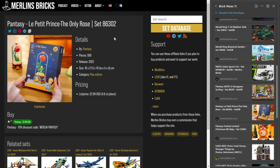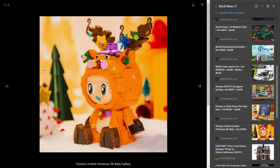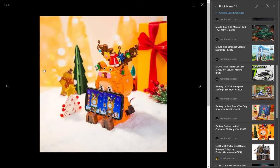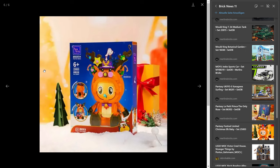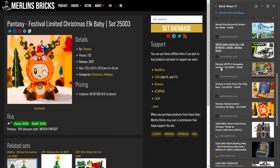The next set from Pantasy is the 2503 Festival Limited Christmas Elk Baby — 733 pieces. You can buy it from Pantasy for $59, which is 8 cents a piece. It's 17 by 15 centimeters and 22 centimeters in height, and I think it's like a smartphone stand. For me, this is not a design I'd associate with Christmas because it's orange and everything. Christmas for me is dark green, dark red, gold, white. But here you have an orange elk from Pantasy.